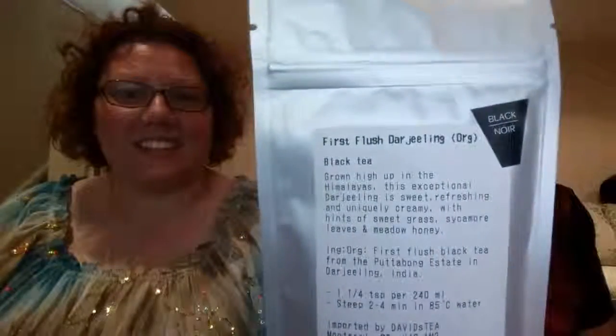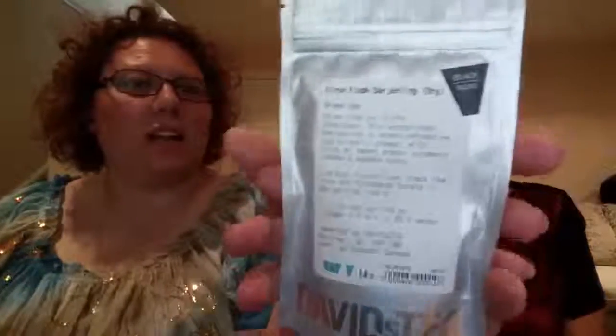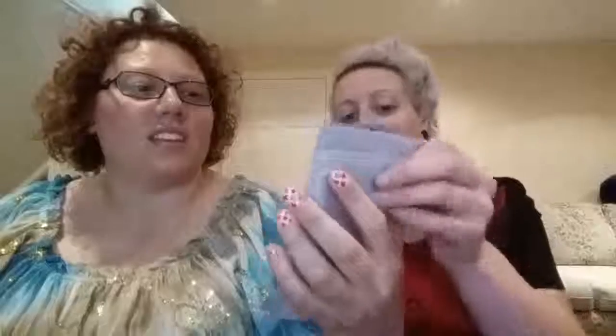First flush... Darjeeling? I don't know why I'm the one reading this stuff because I can't read. How do you spell it? D-A-R-J-E-E-L-I-N-G. Ariel, help us out. I don't know. Anyways, it's organic.